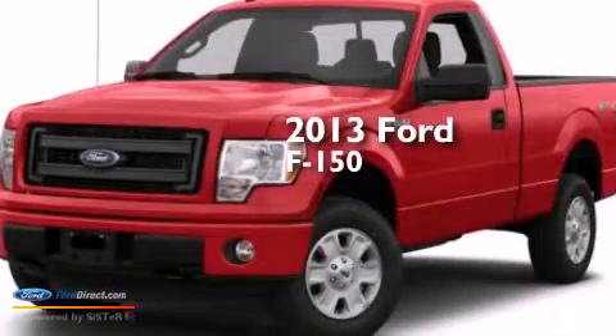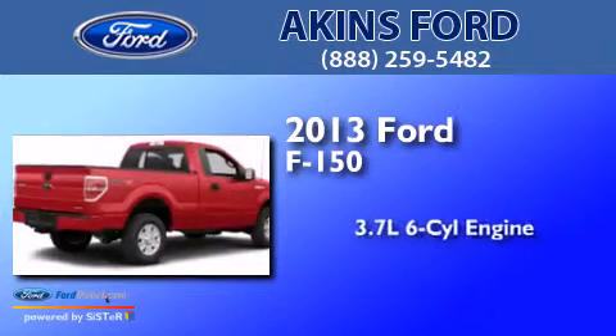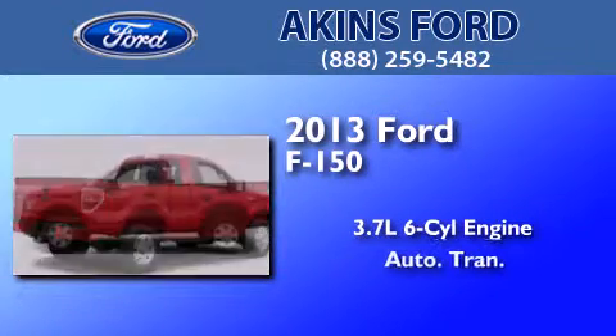This is a brand-new 2013 Ford F-150. It features a 3.7-liter, six-cylinder engine and an automatic transmission.